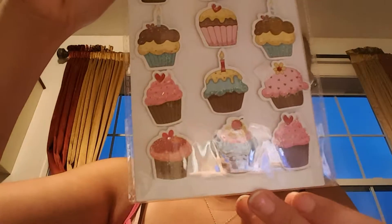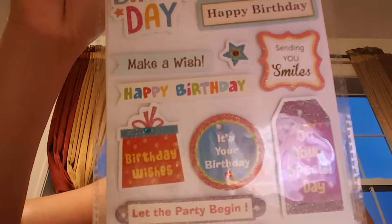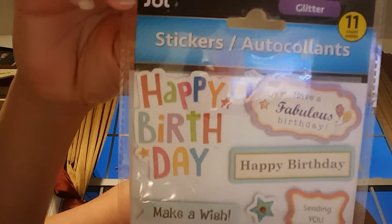Dollar Tree has some awesome stickers. Here's another one for happy birthday — 'have a fabulous birthday, happy birthday, sending you smiles, make a wish.' And yet another birthday one with happy birthday and some banners.